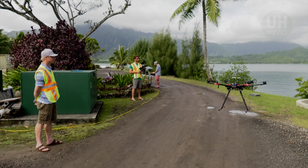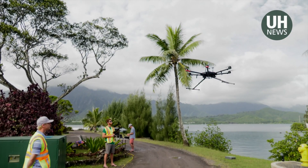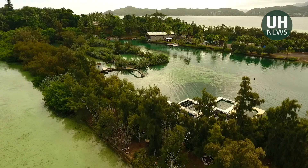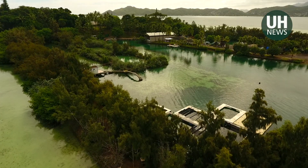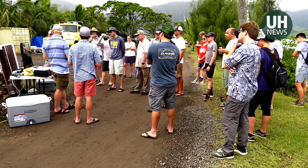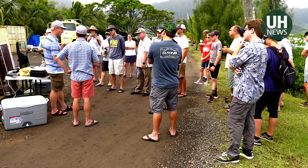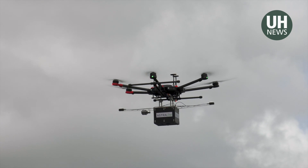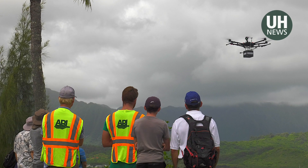State-of-the-art unmanned aerial, surface, and underwater drones were on full display at the University of Hawaii at Manoa Hawaii Institute for Marine Biology on Coconut Island. It's part of the third annual Maritime Awareness Network of Teeming Autonomous Systems event in October 2018 by the UH Applied Research Laboratory, or ARL.